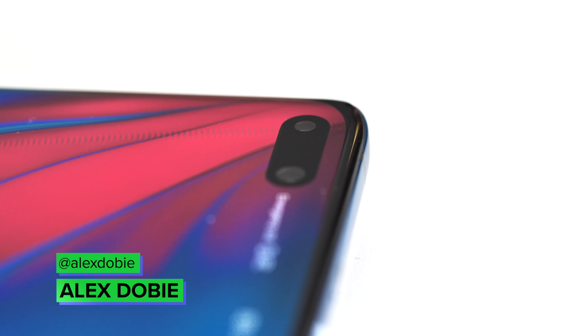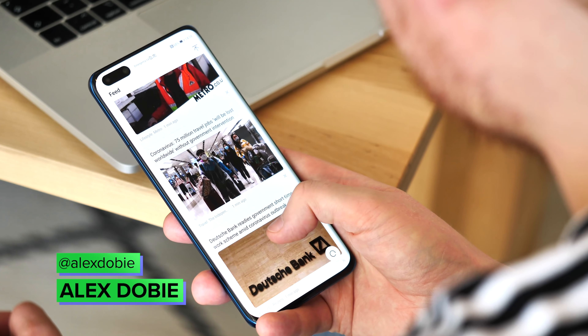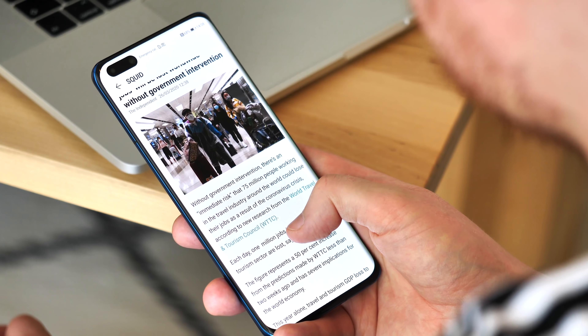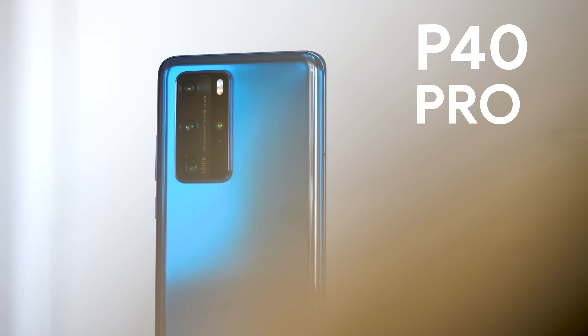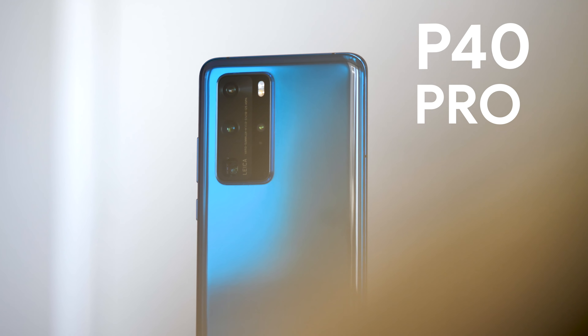We're living in strange times right now. The world isn't really paying attention to the machinations of tech companies, and perhaps buying a new smartphone isn't top of mind. Nevertheless, today sees the launch of the Huawei P40 Pro — the most impressive piece of Android hardware we've seen this year so far.